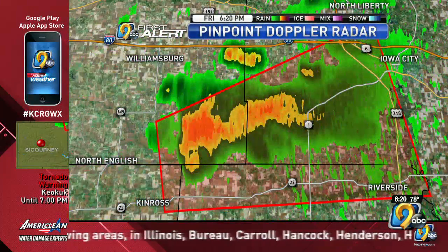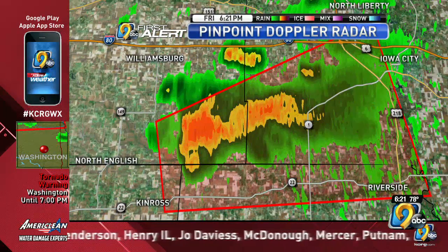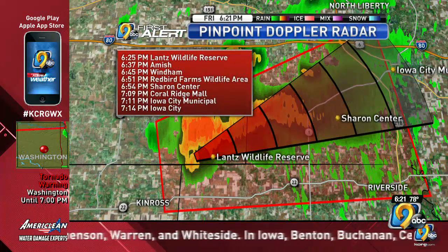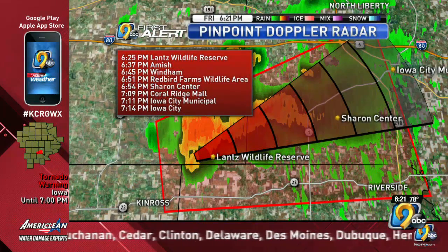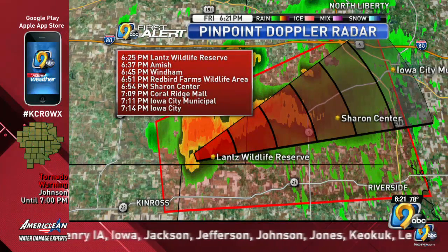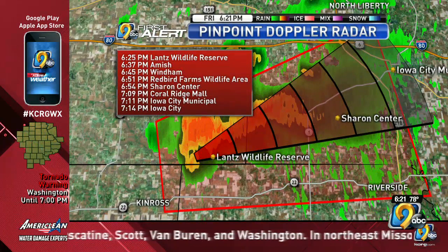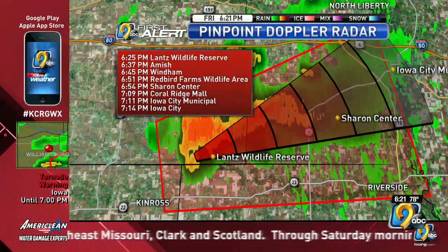I'll pause here and put a storm track on this, with the storm moving just north of east at about 25 miles per hour. That would put it in the following areas over the next roughly hour: Lance Wildlife Reserve at 6:37, Amish at 6:45, Wyndham at 6:45, Redbird Farms Wildlife Area at 6:51, Sharon Center at 6:54, Coleridge Mall at 7:09, Iowa City Airport at 7:11, and downtown Iowa City at 7:14. Seven o'clock is when that tornado warning is set to expire; however, we of course watch that even beyond the expiration time.